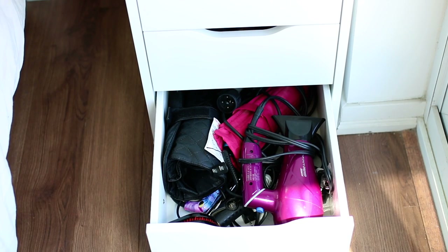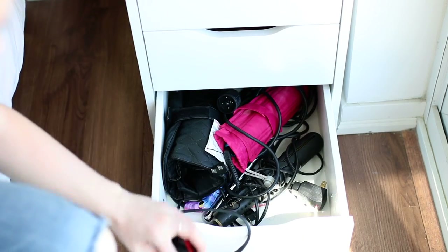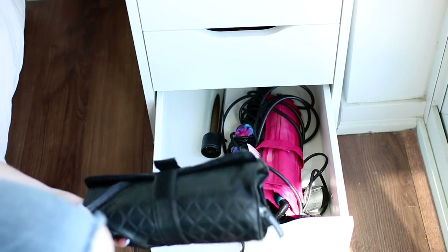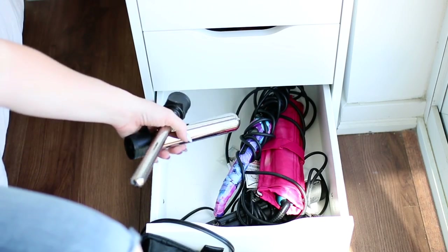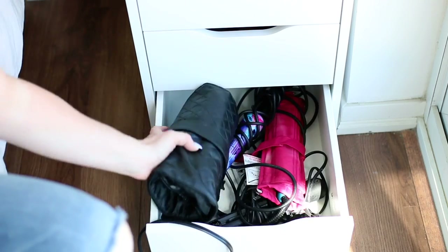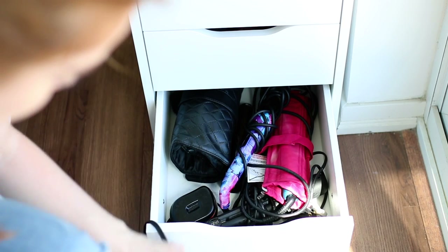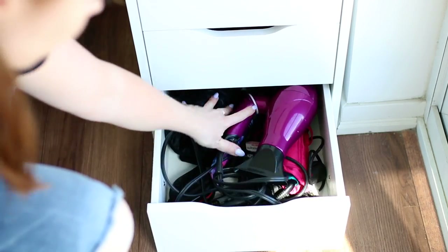The last drawer is all my hair tools: a blow dryer, a Tangle Teezer, a GHD flat iron, a NuMe flat iron, makeup brushes I really need to go through, another wand, NuMe wand in different sizes, a teasing brush, and more Tangle Teezer accessories. And that is everything — I really hope you guys like this video showing everything in my Alex drawers!